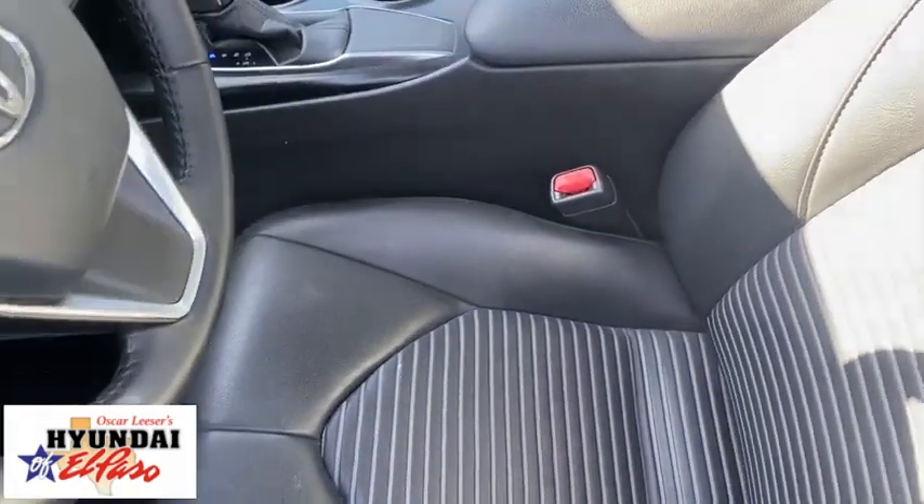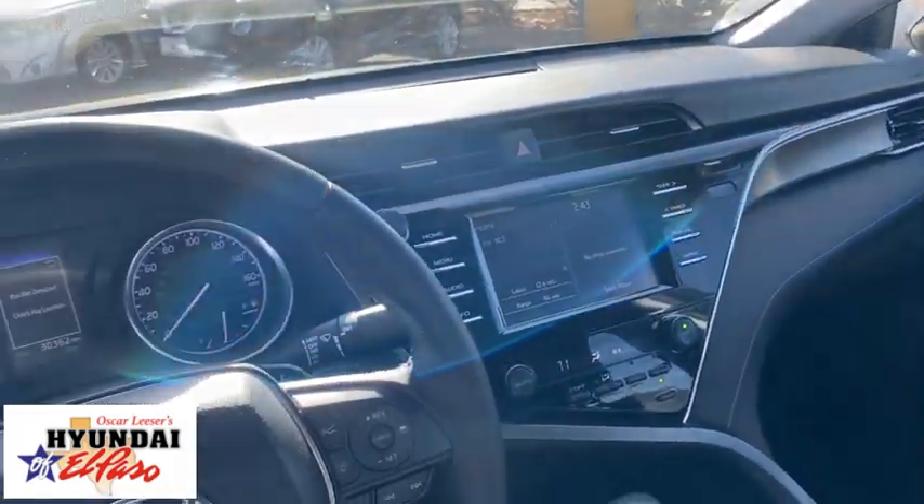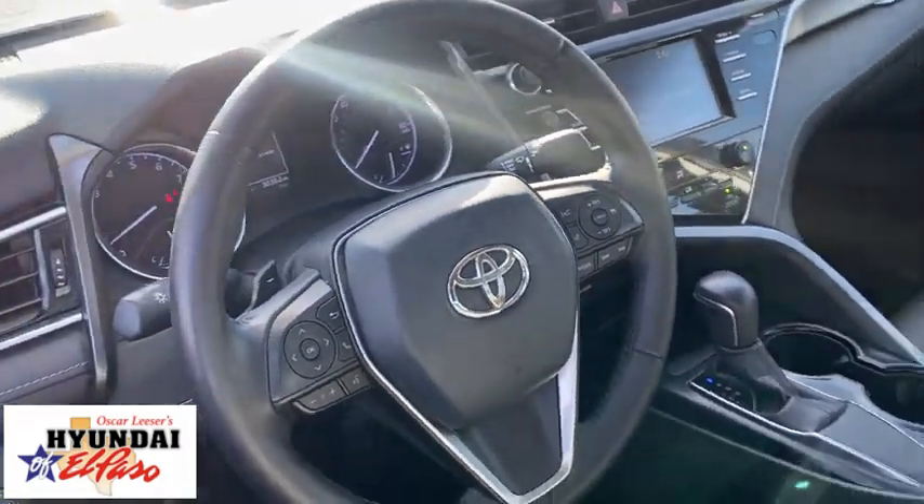Traction control, Bluetooth, dual airbags, power steering, four-wheel disc brakes, cruise control, trip computer, rear window defroster, power windows, and electronic stability control.